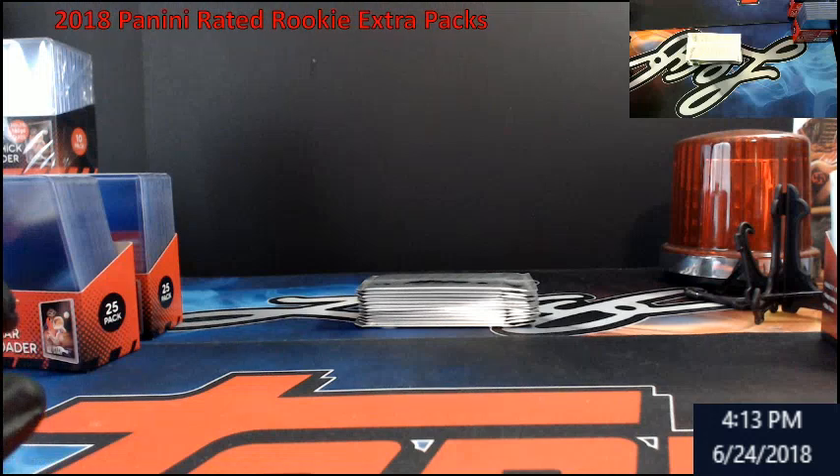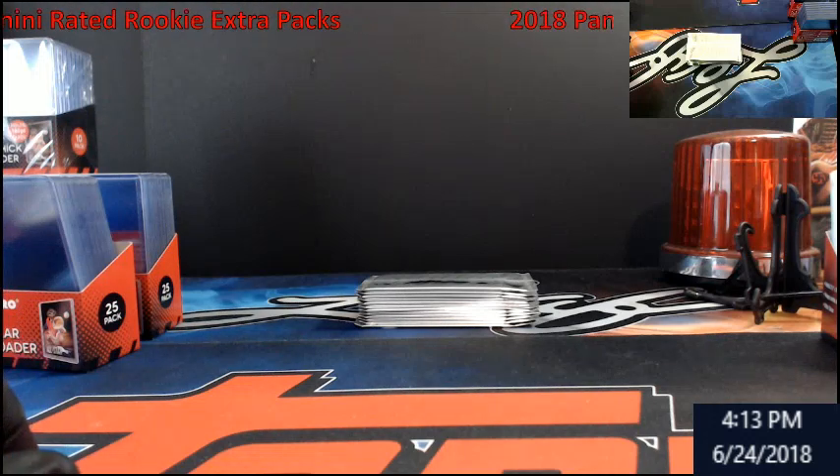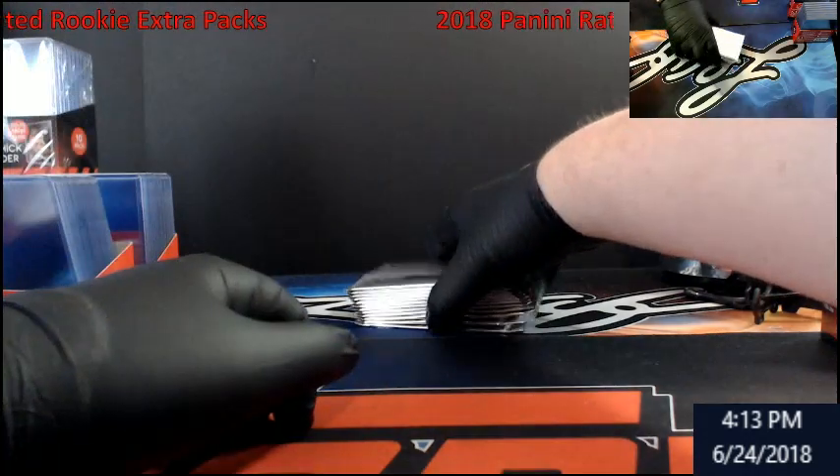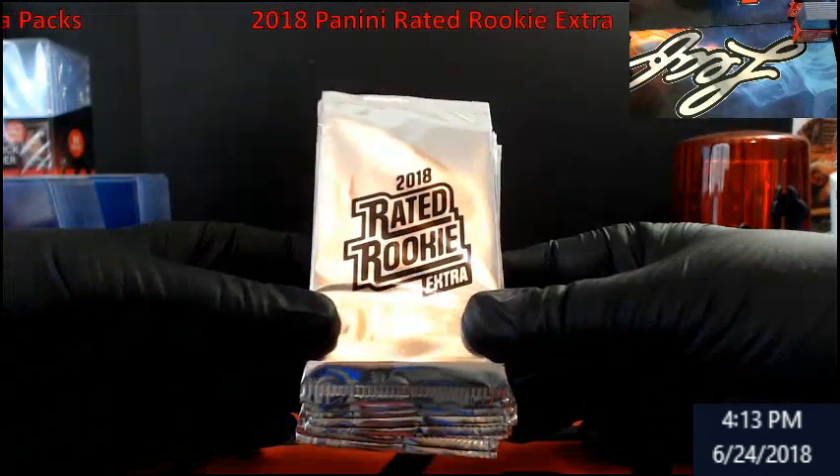Welcome everybody to Extreme Card Breaks. We'll be doing a personal break on 2018 Panini Rank Rookie Extra packs. I bought them all out — there's none left in the store. Looking for an auto.